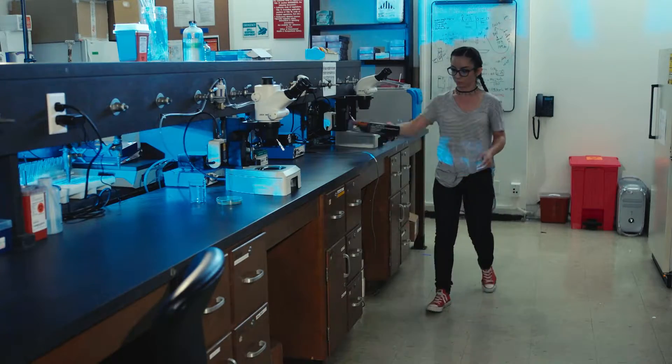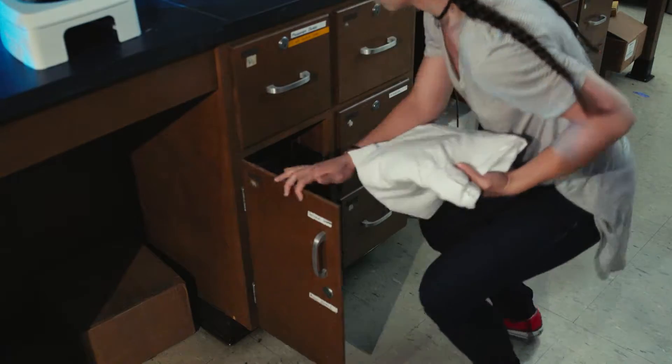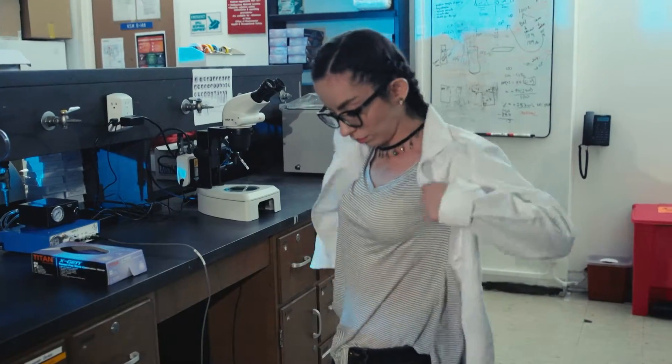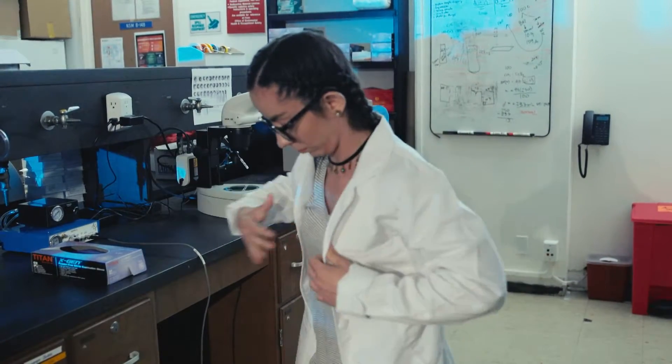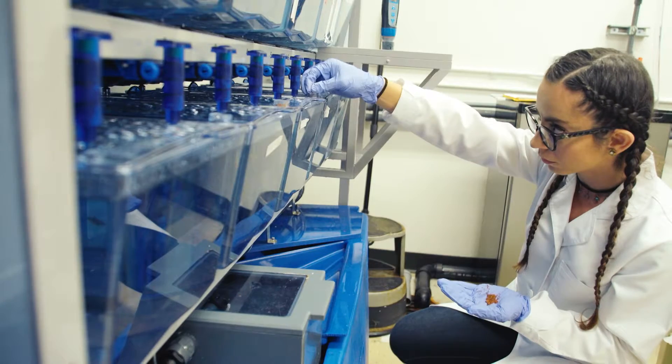We use zebrafish for our experiments because their DNA is actually very similar to human's DNA. So it's a direct comparison and a direct use from our experiments with zebrafish to finding something later on to be helpful for humans.